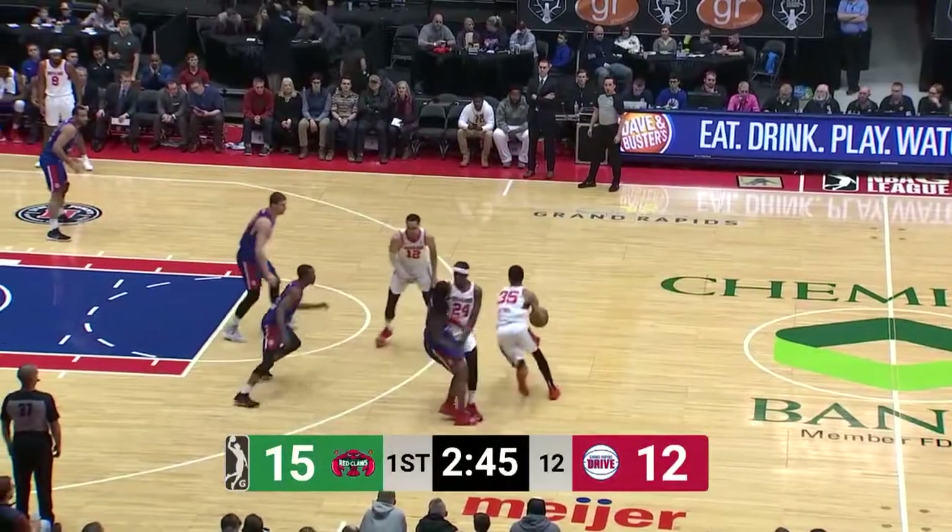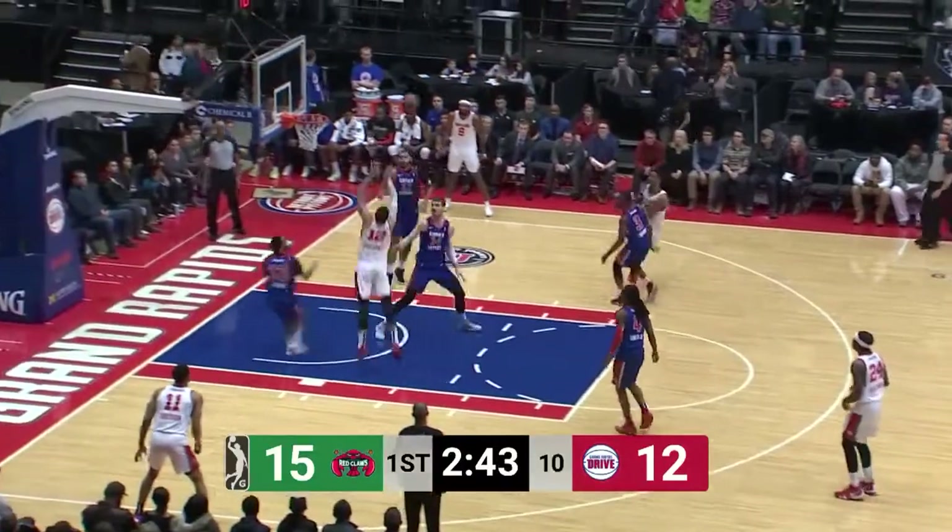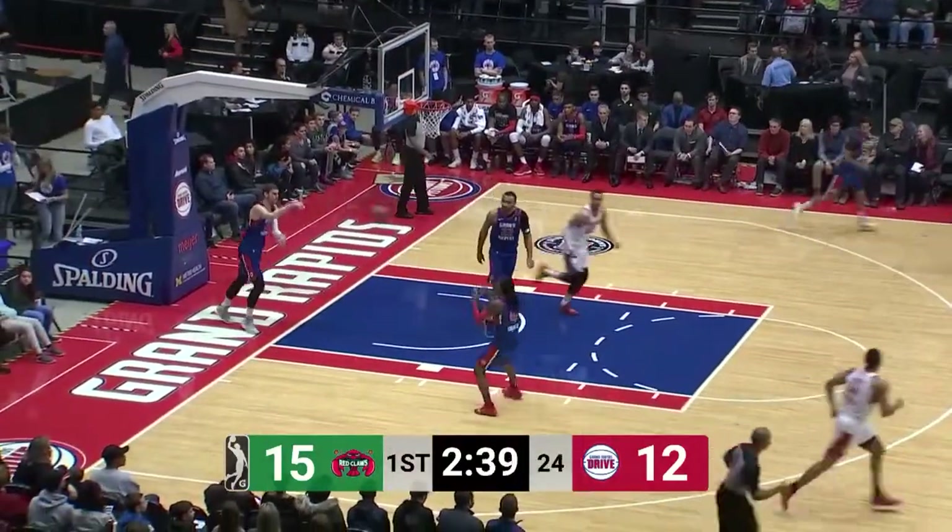Down by three, and the shouts of defense here at the Deltaplex, in front of this big Saturday night crowd. Lobby inside, one-hand finish.